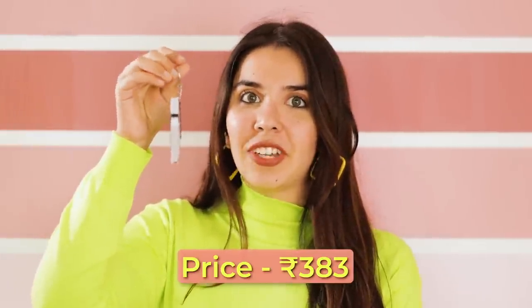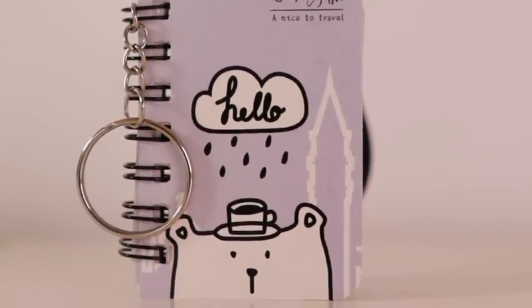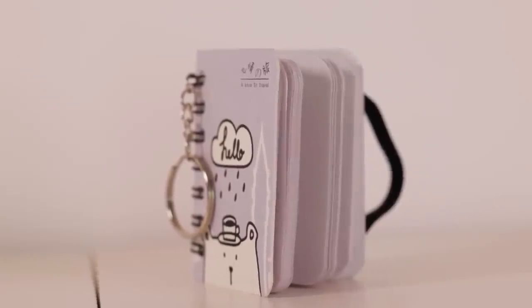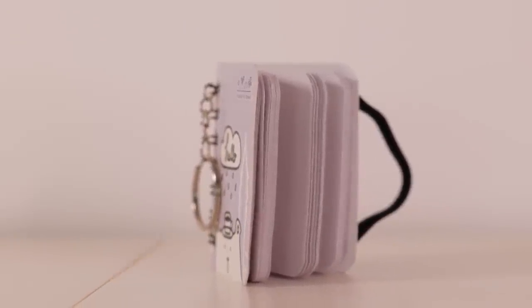You can actually have this on your keys. If you're somebody who likes to make notes on the go and doesn't prefer your phone to write down a phone number or any random thing, this could be functional for you. It comes with a rubber band which keeps the notebook from opening. It has a viro binding inside — it isn't the most secure but since it's a mini notebook it shouldn't come off that easily.